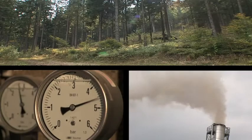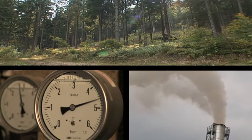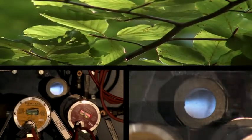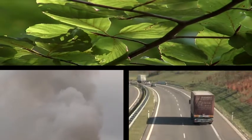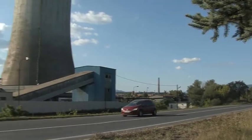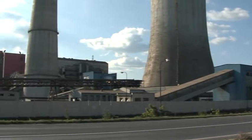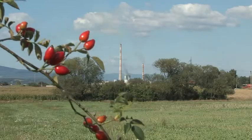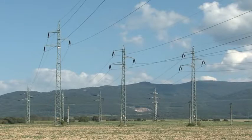Every year we consume an amount of fossil fuels equivalent to the amount created by nature over millions of years. These supplies are not unlimited and according to many experts, more than half of these resources will run out over one person's lifetime. This fact should lead us to promote activities to use energy from renewable resources.